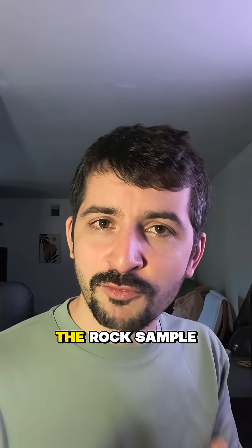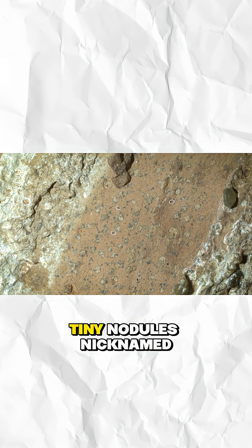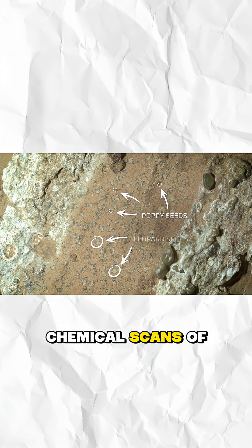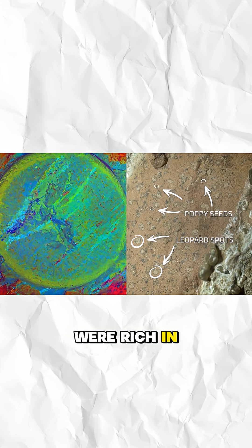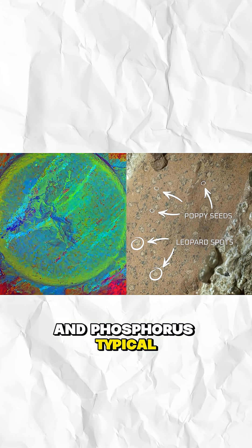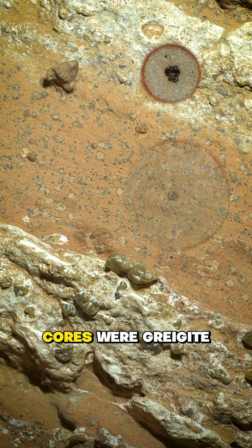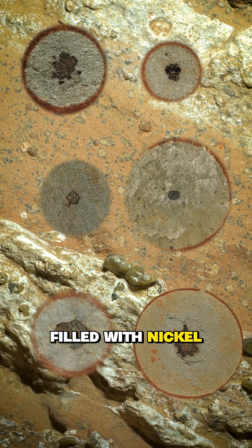In high-resolution images, the rock sample showed two distinct features: tiny nodules nicknamed poppy seeds and larger blotches nicknamed leopard spots. Chemical scans of the poppy seeds showed that they were rich in iron and phosphorus, typical for vivianite. The leopard spots had rims of vivianite too, but the inner cores were grayguide, filled with nickel, iron, and zinc.